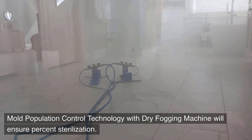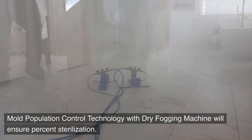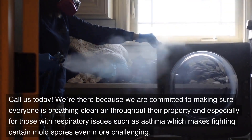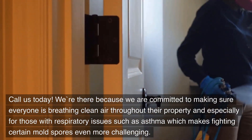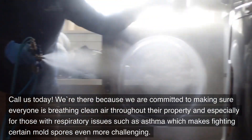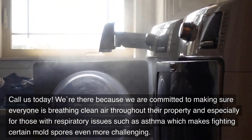Mold population control technology with a dry fogging machine will ensure complete sterilization. Call us today. We're committed to making sure everyone is breathing clean air throughout their property, especially for those with respiratory issues such as asthma, which makes fighting certain mold spores even more challenging.